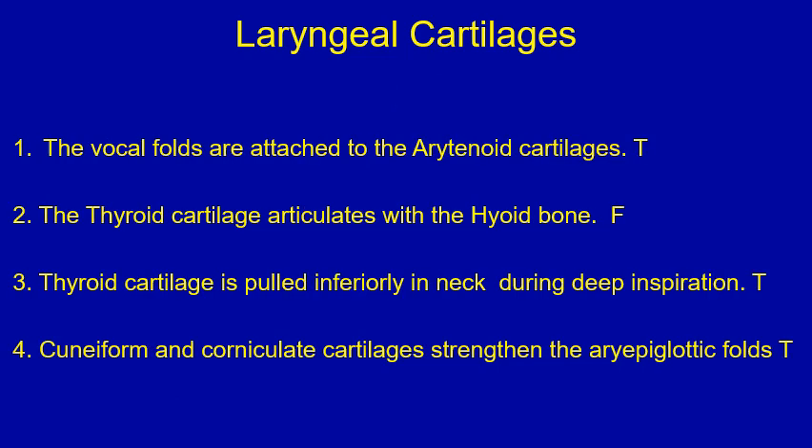Answers for this true or false question on laryngeal cartilages. Number one: the vocal folds are attached to the arytenoid cartilage — that's true. Number two: the thyroid cartilage articulates with the hyoid bone — that's false. Number three: the thyroid cartilage is pulled inferiorly in the neck during deep inspiration — that's true; this allows passage of more air during inspiration. Number four: cuneiform and corniculate cartilages strengthen the aryepiglottic fold — that's true.